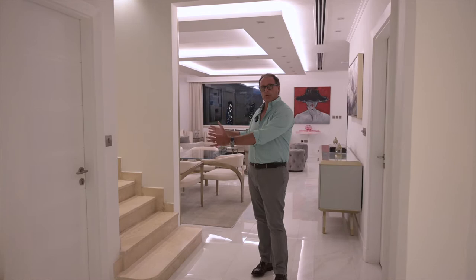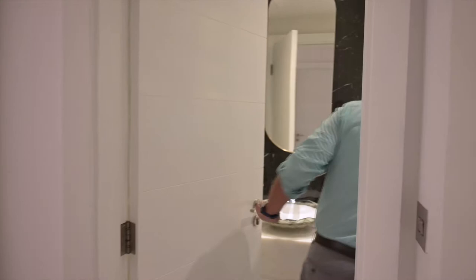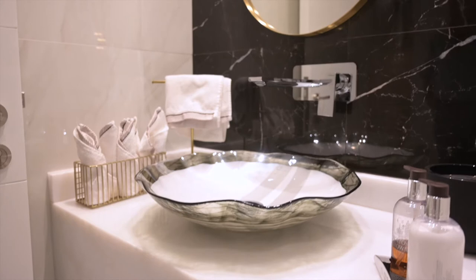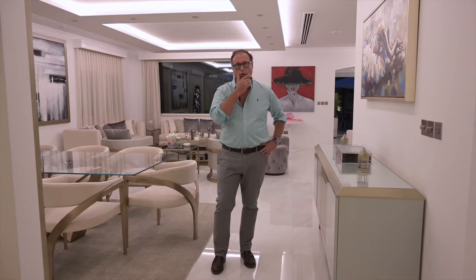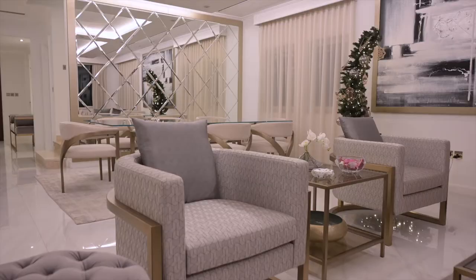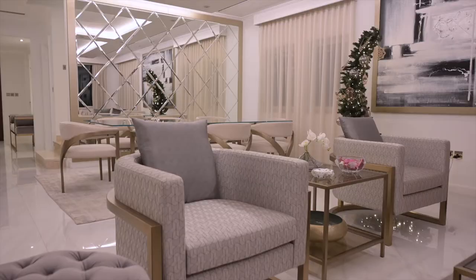The master bathroom is so beautiful — I'll let the images speak for themselves. You can see the sink and the boiserie on this side. Moving on, we have a beautiful dining area with the wall I was describing, and a beautiful mirror that reflects the garden, along with this stunning tailor-made dining table.